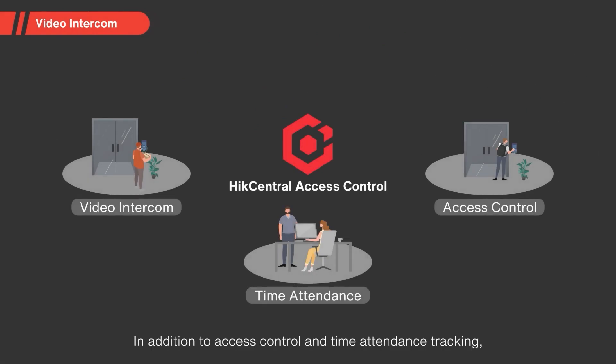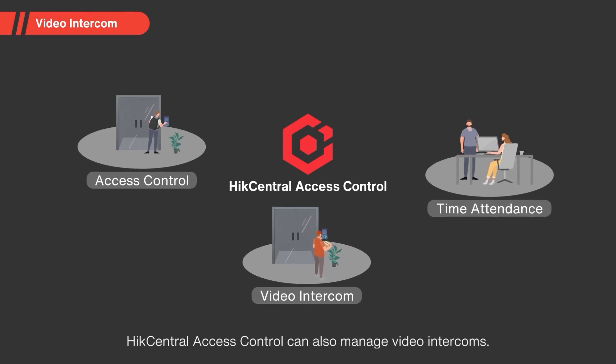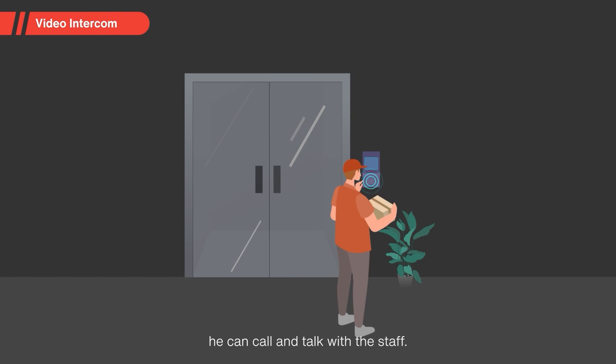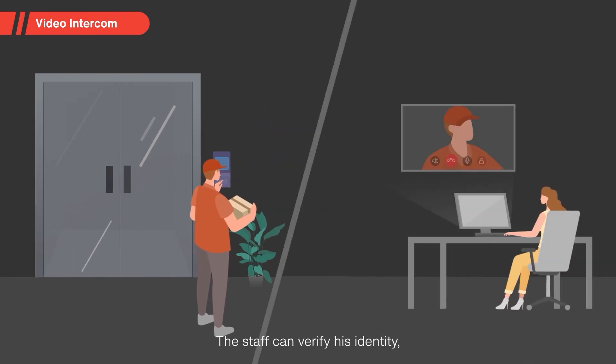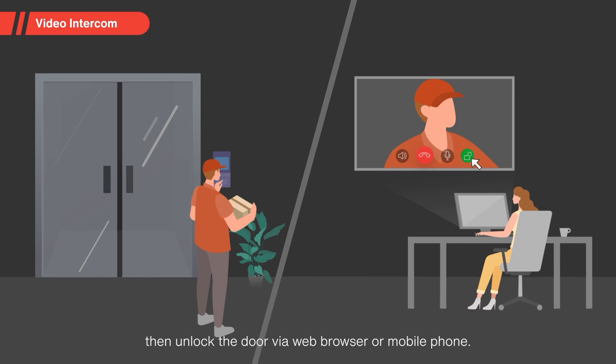In addition to access control and time-attendance tracking, Hike Central Access Control can also manage video intercoms. When a courier arrives, he can call and talk with the staff. The staff can verify his identity, then unlock the door via web browser or mobile phone.